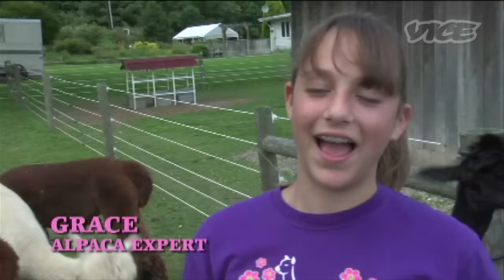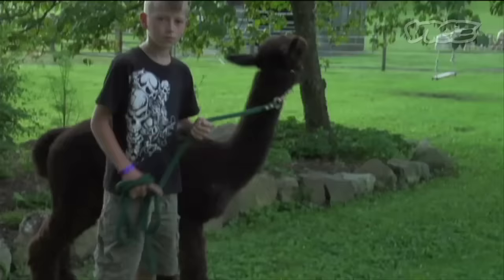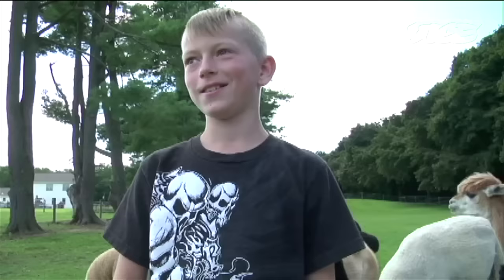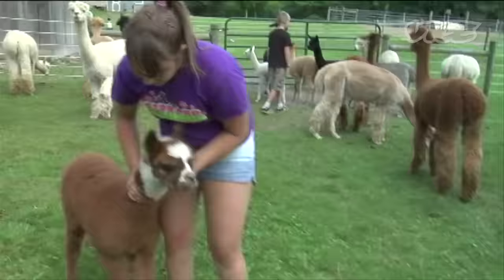Hello, I'm Grace. I live here at Hidden Pastures Alpaca Farm with 65 alpacas in the backyard. My name is Paul Holmesburg. I live here at Hidden Pastures. I like these alpacas a lot. I'm Anthony, and I'm Paul's friend. I'm nine years old and I come here a lot. I know a lot about alpacas too. I'm Kayla DeFrank. I come here a lot — I basically know my way around here blindfolded.